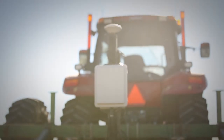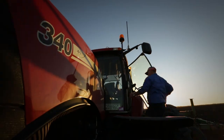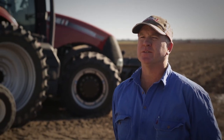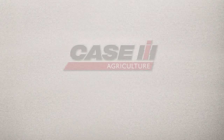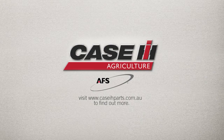Advanced Farming Systems integrate well with all of my machinery. If a farmer said to me that he thought Precision Ag technology was unnecessary, I'd disagree — it has the ability to reduce your costs and I think it is the way of the future.